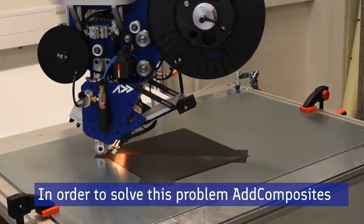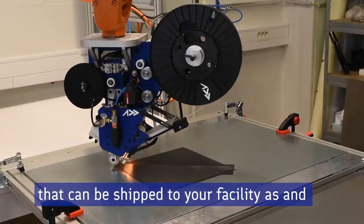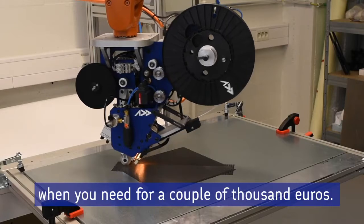In order to solve this problem, Composites have developed a very compact solution that can be shipped to your facility as and when you need, just for a couple of thousand euros.